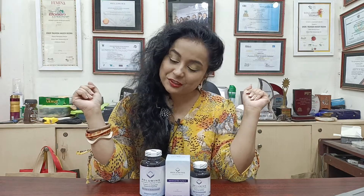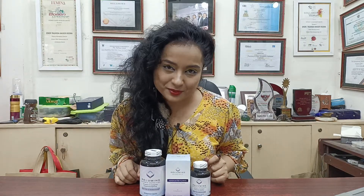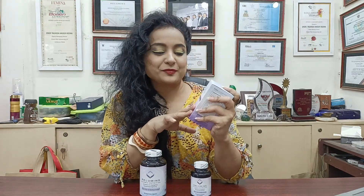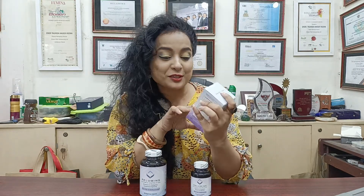Hello everyone, this is designer Farah. Today I am going to show you one of the best whitening products, I must say. Relumencer, which is from USA — Advanced Skin Nutrients with 1650mg Glutathione Complex.